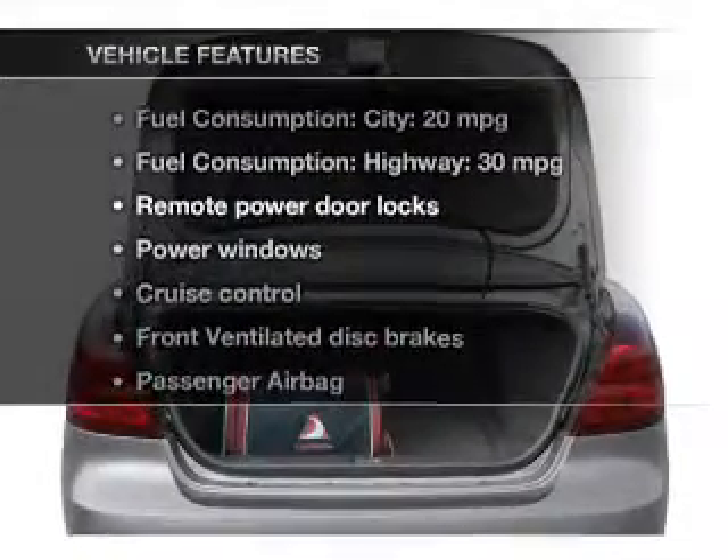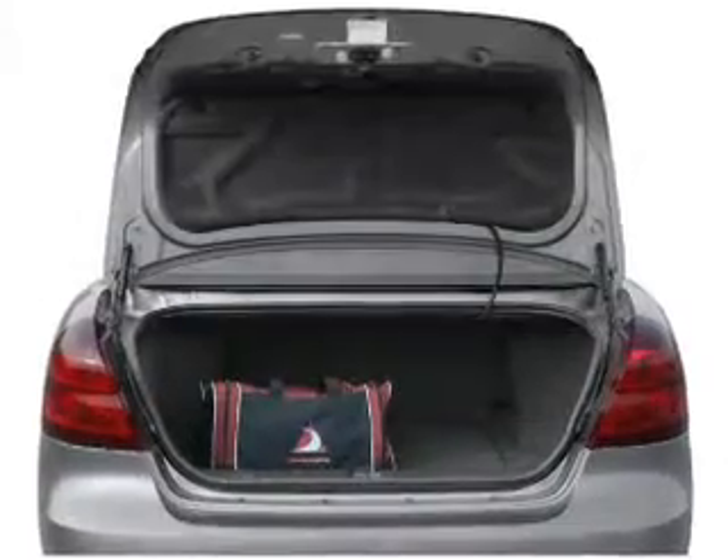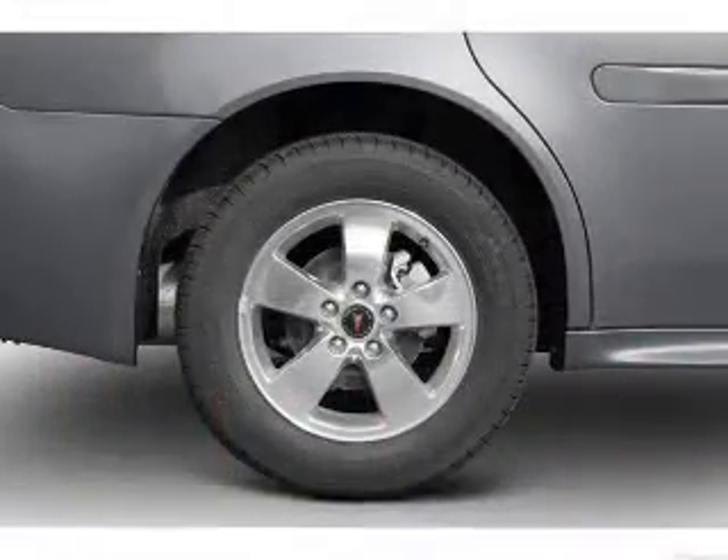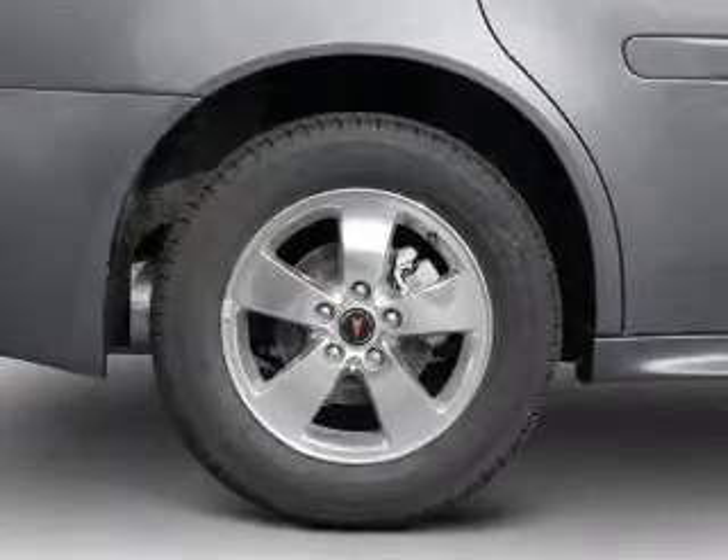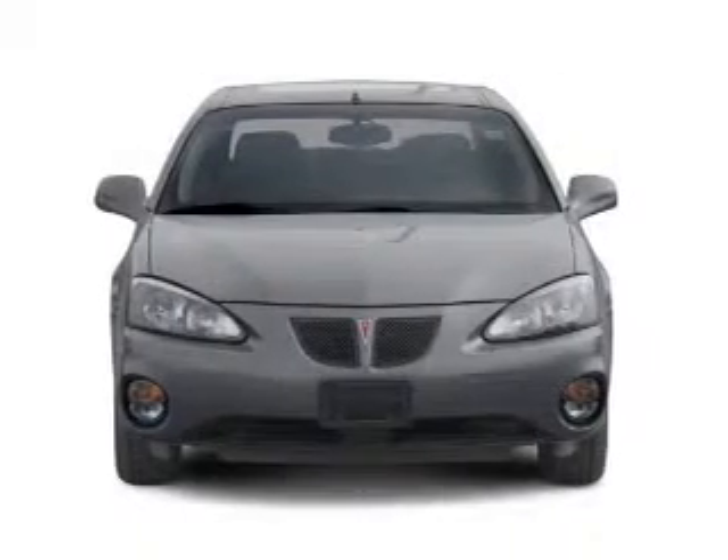Plus enjoy these notable features that are included in this vehicle: keyless entry, power door locks, power windows, cruise control, an AM-FM stereo with a CD player, satellite radio, and power mirrors.